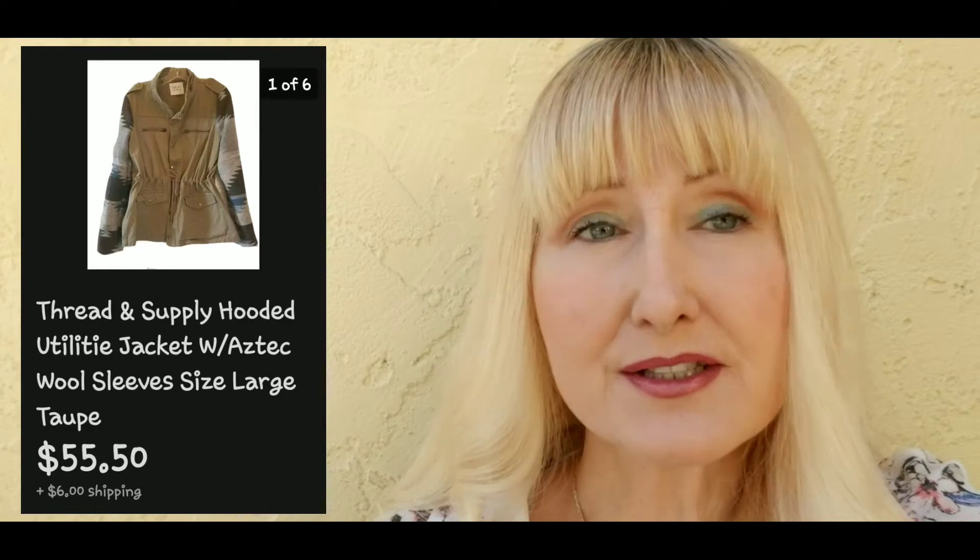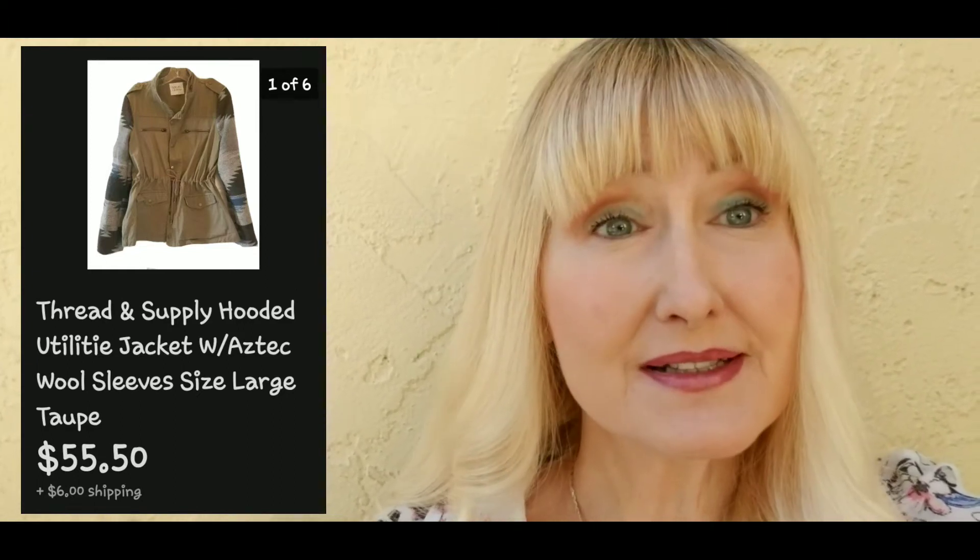Next is a Thread & Supply utility jacket with wool sleeves, size large. I sold this for fifty-five dollars and fifty cents plus six dollars shipping, and my cost of goods was two dollars and fifty cents.